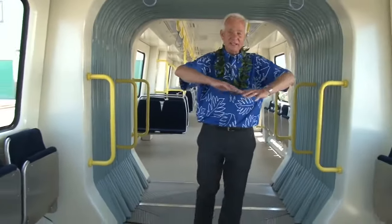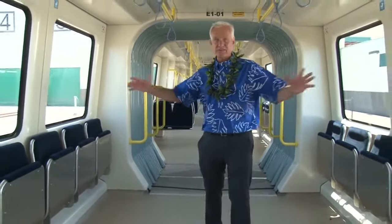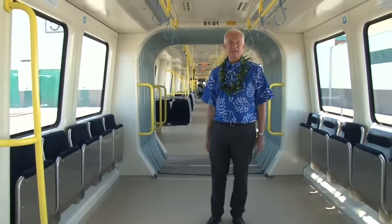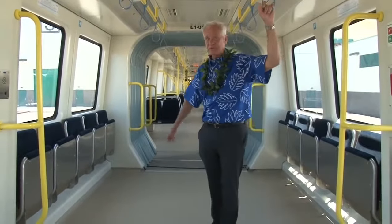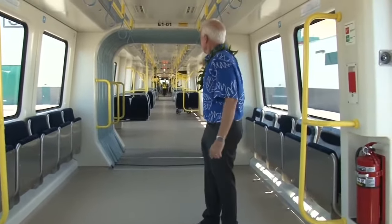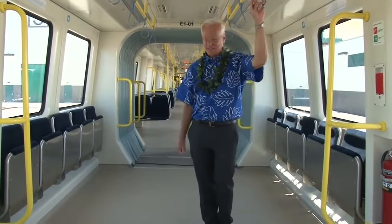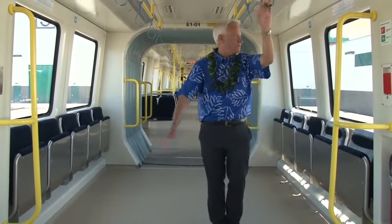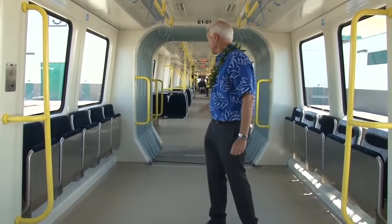I love this big open area because every other car has an open area like this. A lot of people don't want to sit down — they're only going a little bit, so they hang onto the strap and get on and off. You come in with your carry-on, you don't want to put it on the rack, you want to be close to hop off. So you can just stand right here — it's a huge amount of area to maneuver and move around.